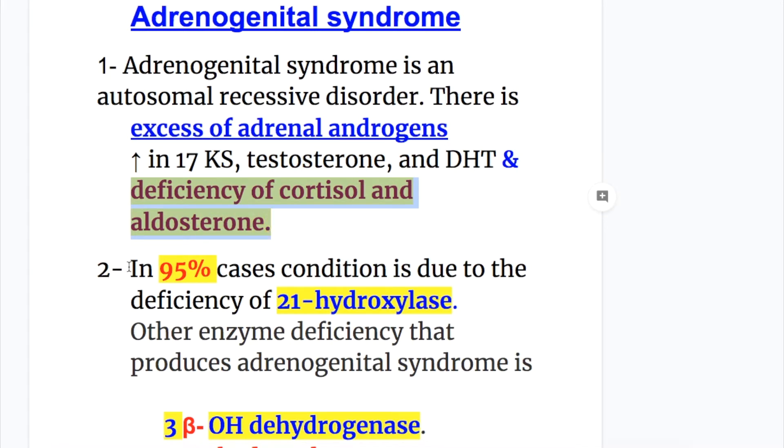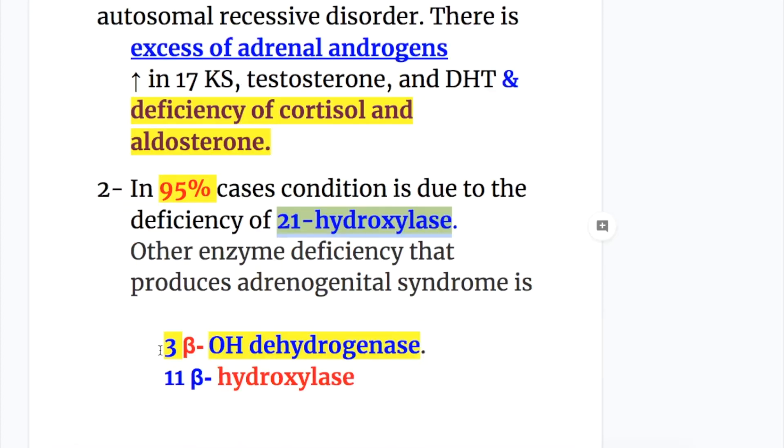In 95% of cases, the condition is due to deficiency of 21-hydroxylase. Other enzyme deficiencies that cause adrenogenital syndrome are 3-beta-hydroxydehydrogenase and 11-beta-hydroxylase.